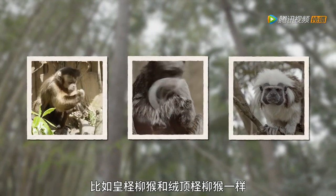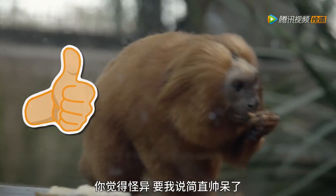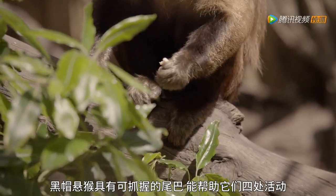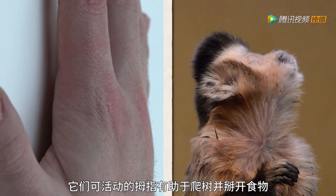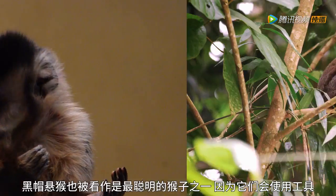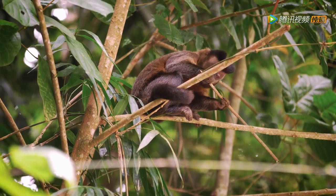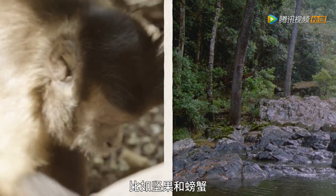Like many South American monkeys, such as the emperor and cotton-top tamarins, the capuchins have seemingly odd hairstyles. You say odd, I say glorious! This is so they can tell which other monkeys belong to their own special family. Black-capped capuchins have grippy tails to help them move about. And like a human hand, they have moving thumbs for climbing and to break open food. They're also considered to be one of the most intelligent monkeys, because they use tools. Black-capped capuchins will collect stones good for cracking open food, like nuts and crab shells.